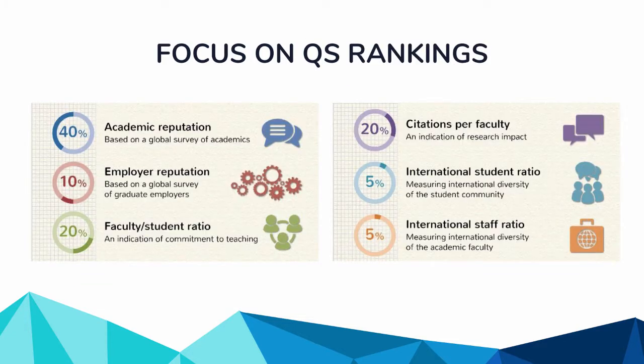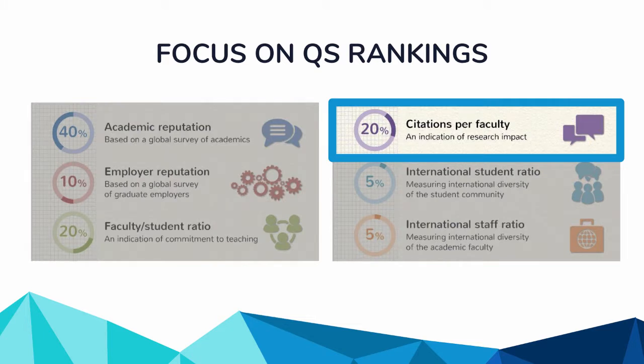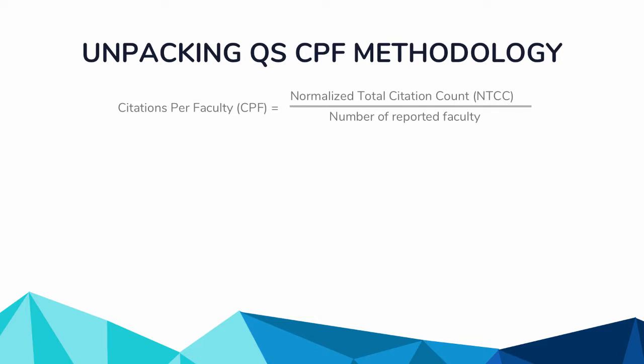We've recently been focusing on the QS rankings in particular. It is the most popular ranking used by international students, parents, and graduate students. The other reason we focus on QS is because it's one of the few rankings we can actually submit data to, meaning we can intervene in what they're looking at. From the library perspective, what we focus on is the 20% citations per faculty metric. QS takes a normalized citation count and divides it by the number of faculty.